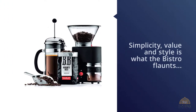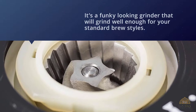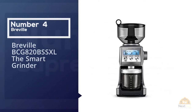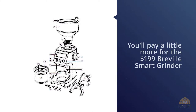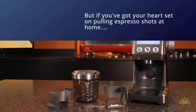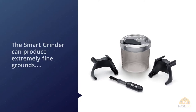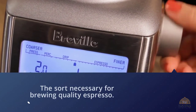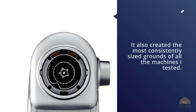Number four: Breville BCG820B Smart Grinder Pro. You'll pay a little more at $199, but if you've got your heart set on pulling espresso shots at home, this grinder is the best way to go. The Smart Grinder can produce extremely fine grounds necessary for brewing quality espresso, and it created the most consistently sized grounds of all the machines tested. The Breville boasts 60 coarseness settings and comes with adapters for espresso machine ports and filters. If you like brewing siphon, French press, or cold brew, consider looking elsewhere — even at its coarsest, the Breville's grounds are too fine for those methods.